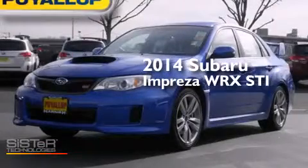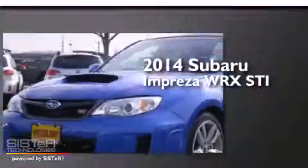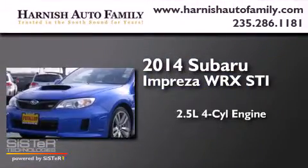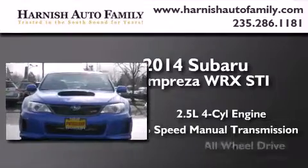This is a brand new 2014 Subaru Impreza WRX STI. It has a 2.5 liter 4-cylinder engine, a 6-speed manual transmission, and all-wheel drive.